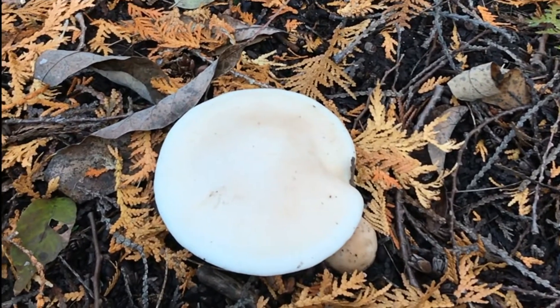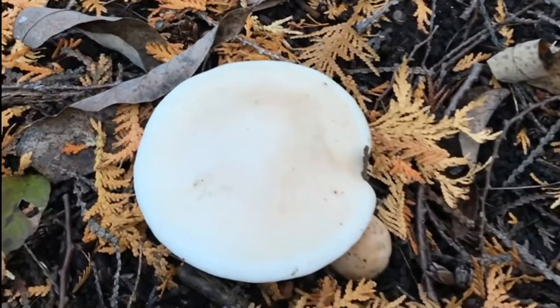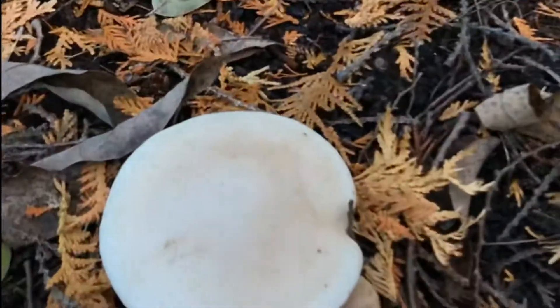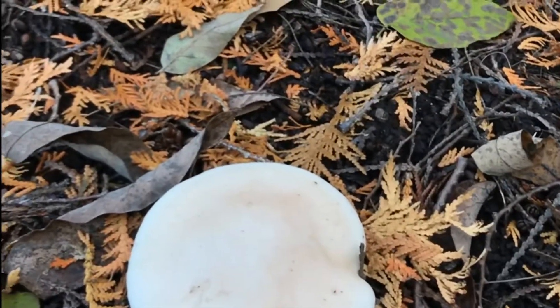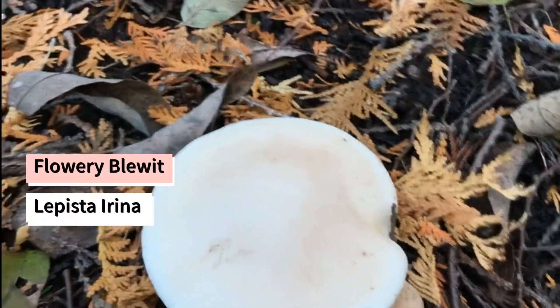Hi, and welcome back to my Wild Fungi Playlist Series. Here is a nice wild edible mushroom — this one is known as the Flowery Bluid, or Lepista irena.